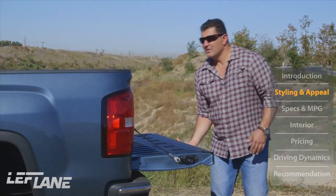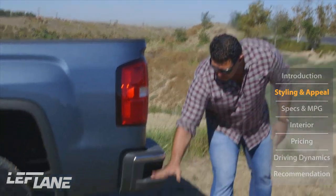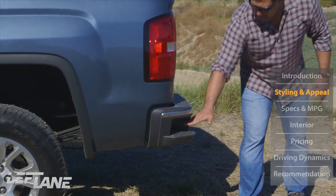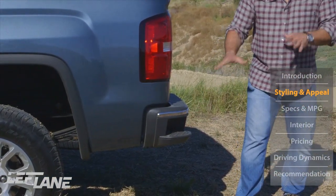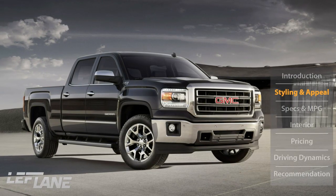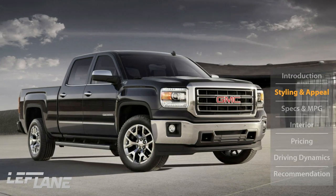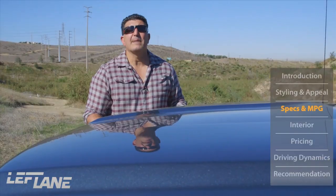To get into the bed of your truck more easily, there are little steps built into the bumpers — very handy. This is a really good-looking truck, and I think it's going to put Ford, Toyota, and Ram on notice.